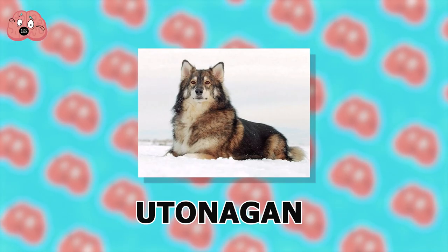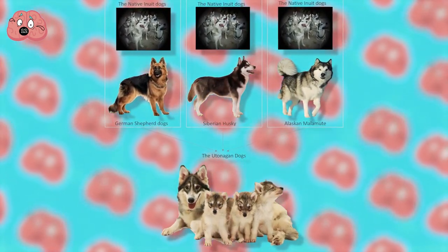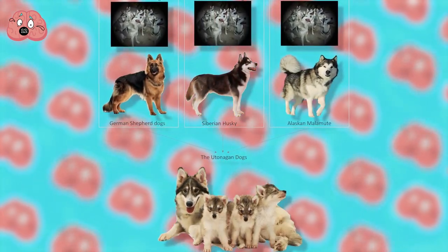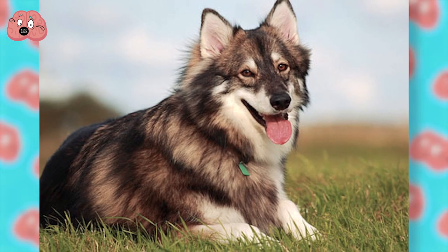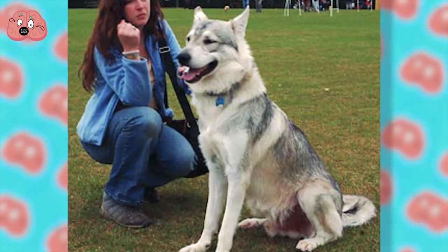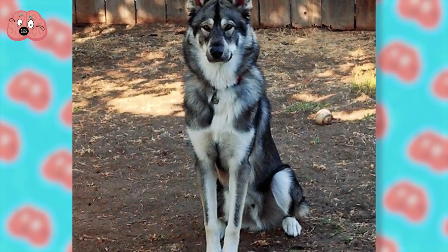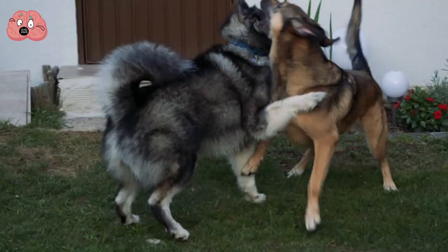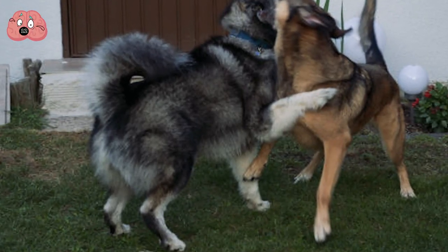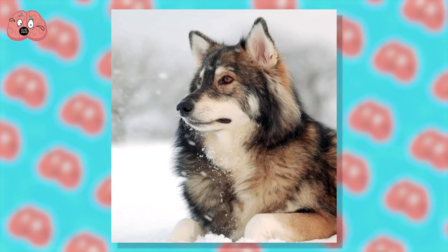Number 12: Yutonigan. Unlike the other breeds in this video, the Yutonigan is one of the few crossbreeds made of three different breeds. Once sold as a wolf hybrid, the Yutonigan does possess wolf-like features, but it's actually only a mixture of an Alaskan Malamute, Siberian Husky, and German Shepherd. Because the Yutonigan was specifically bred for its work capacity and high endurance, it's very common to see this breed in Finland partaking in dog trials and competitions.